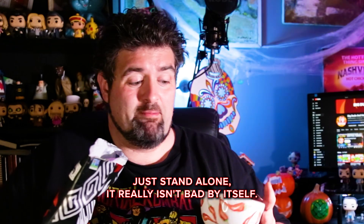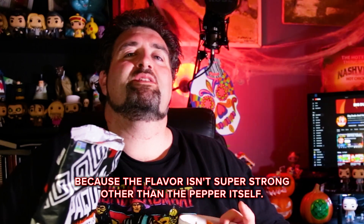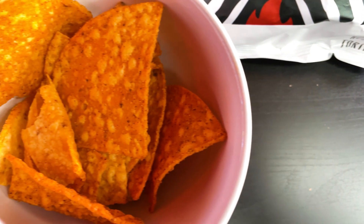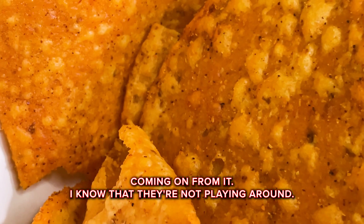This is essentially just eating chips that are dusted with ghost pepper powder. It really isn't bad by itself — I would probably just eat these with some salsa or something like that, because the flavor isn't super strong other than the pepper itself. As far as heat goes, them saying this is freaking hot is pretty accurate. It is like eating a straight ghost pepper. I already have it tingling on my lips and I'm feeling a little bit of a sweat coming off from it.